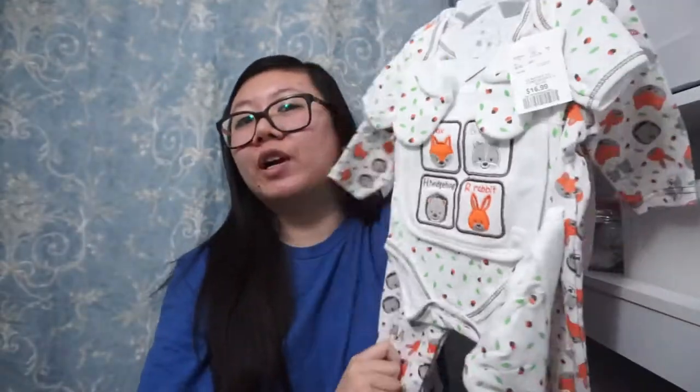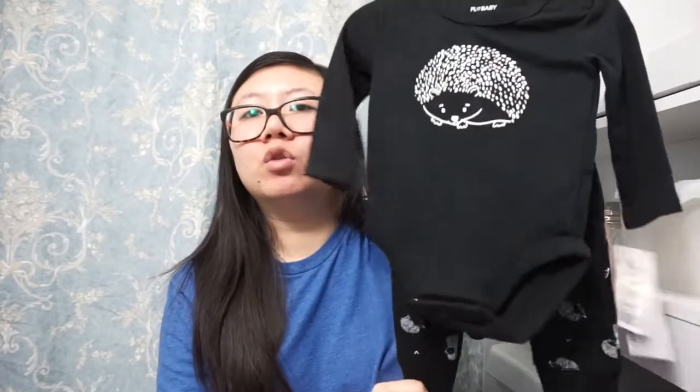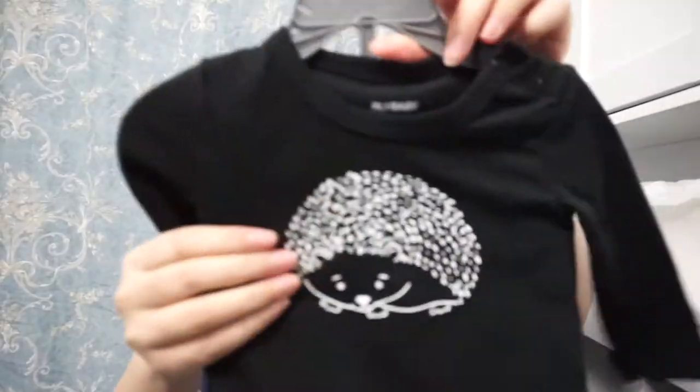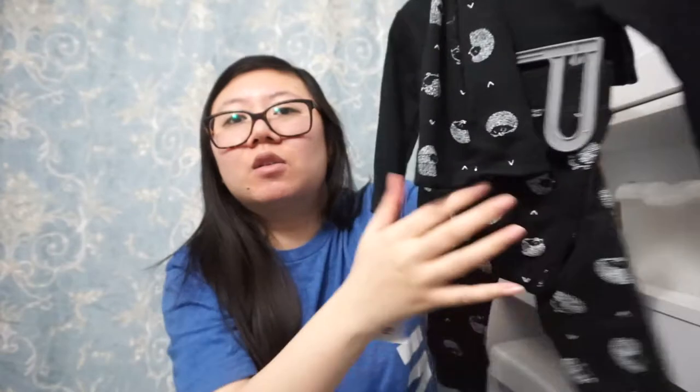This is also very gender neutral — any boy or girl could wear it. The next item I also bought, and it's my favorite. It's a three-month outfit — super cute, it's a porcupine design. It's a little onesie that comes with adorable pants and a hat too.